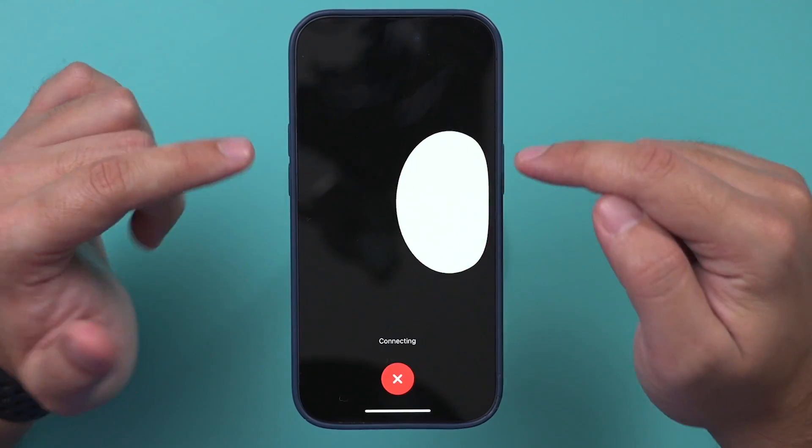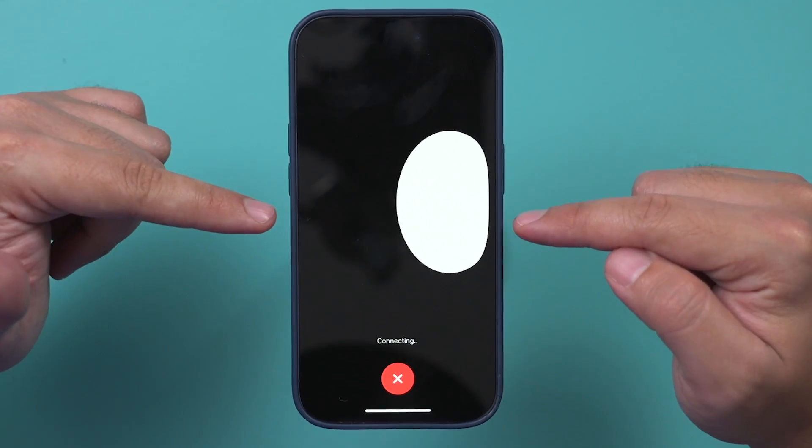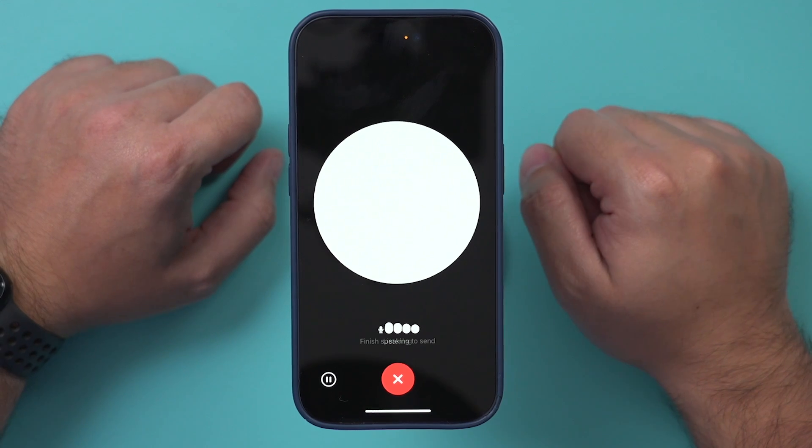ChatGPT's new update allows you to actually speak your prompt, it will listen, and then it will respond to you with voice.